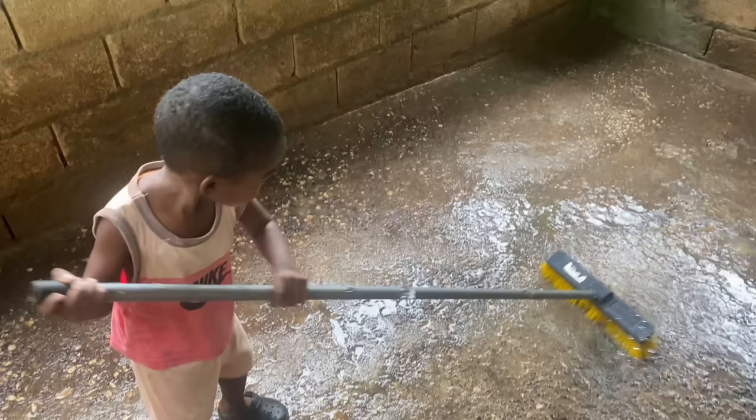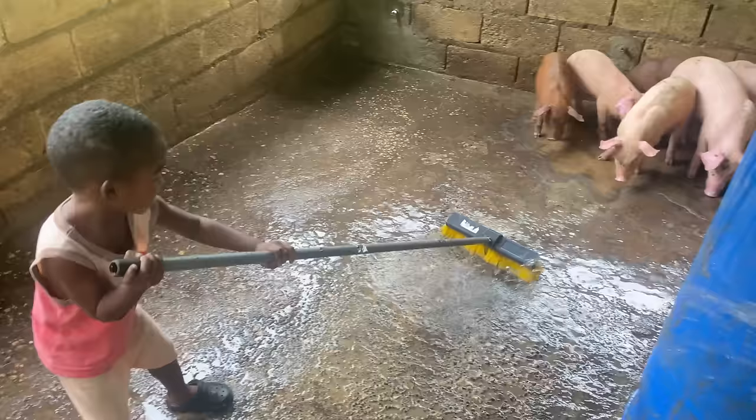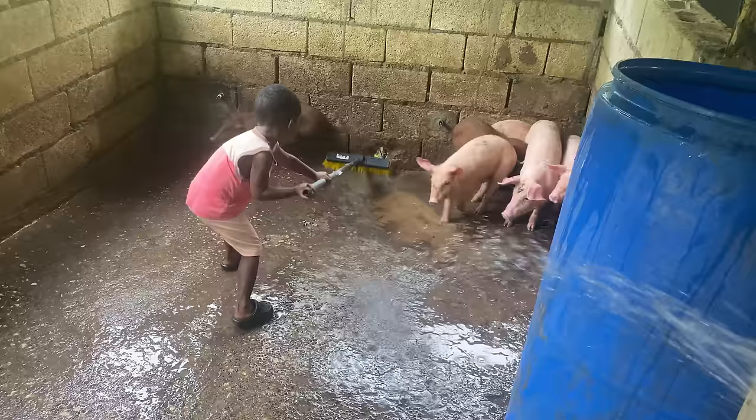We're moving over to the next pen. These pigs have been on the farm for one day — we just got them yesterday. There are just six of them, but we got them on a deal. In this pen we normally put like 15 or 20 pigs, but these ones we took on a deal.